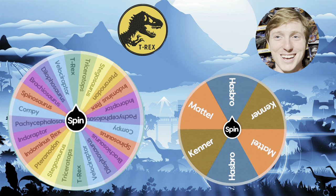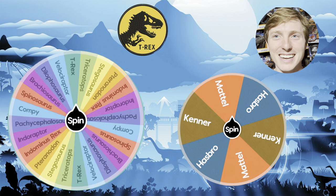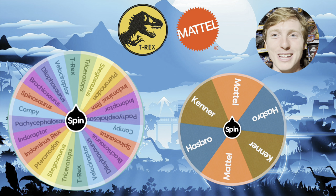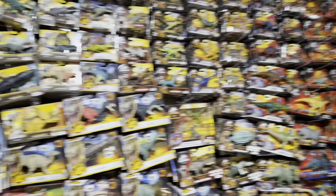It looks like we've got T-Rex — awesome, that is gonna be a lot of fun. Now let's hit that brand spinner to see what we are going to get, and it looks like we've got Mattel. So let's go ahead and take a look at some of my favorite T-Rex toys made by Mattel.